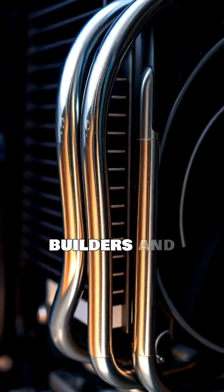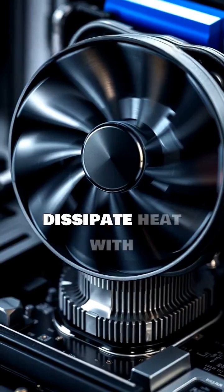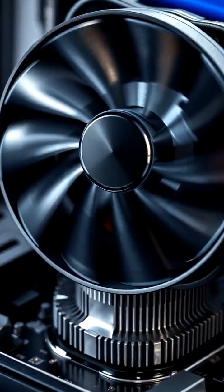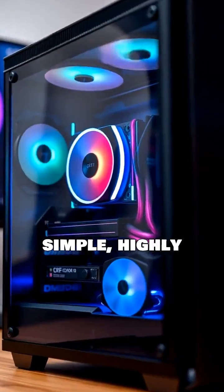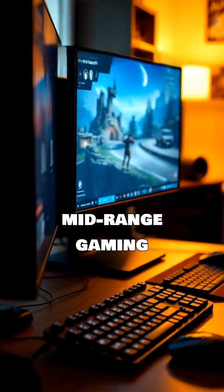Air coolers are the go-to for budget builders and reliable performance. They use heat pipes and fins to dissipate heat with fans. They are simple, highly reliable, and generally more affordable, making them great for mid-range gaming PCs.